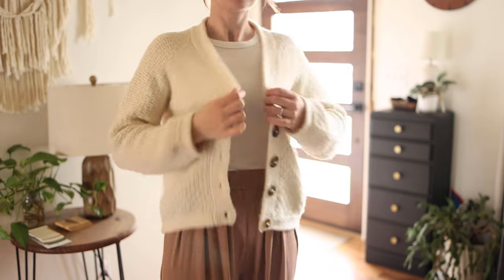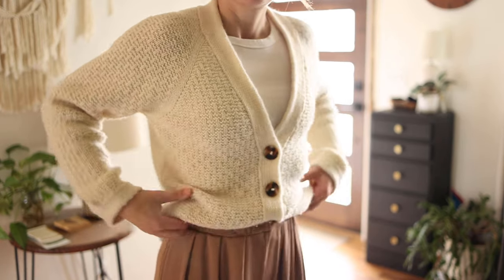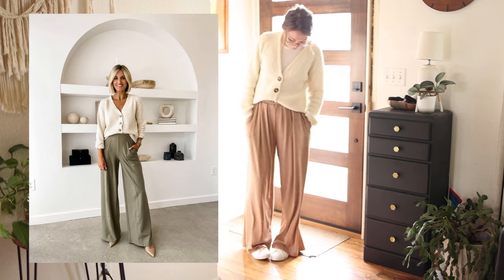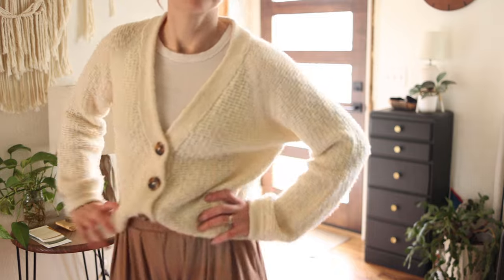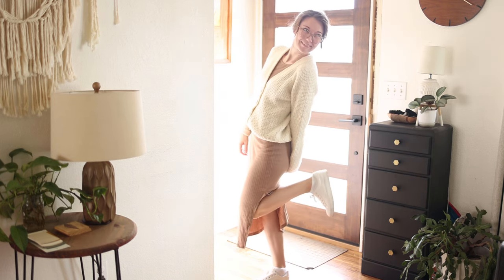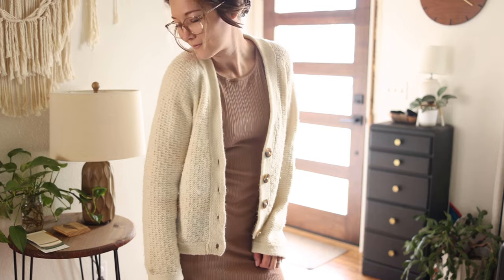This outfit keeps the crew-neck white tank top and pairs it with some flowy beige-pink pants from Cider — the quality is pretty good. You could also do this with a khaki pant or some nice slacks, which would be really cute. I also styled the cardigan with a longer midi-length fitted dress, also from Cider. Cardigans are super cute with any style of dress, and you could swap the flat shoes for high heels too.